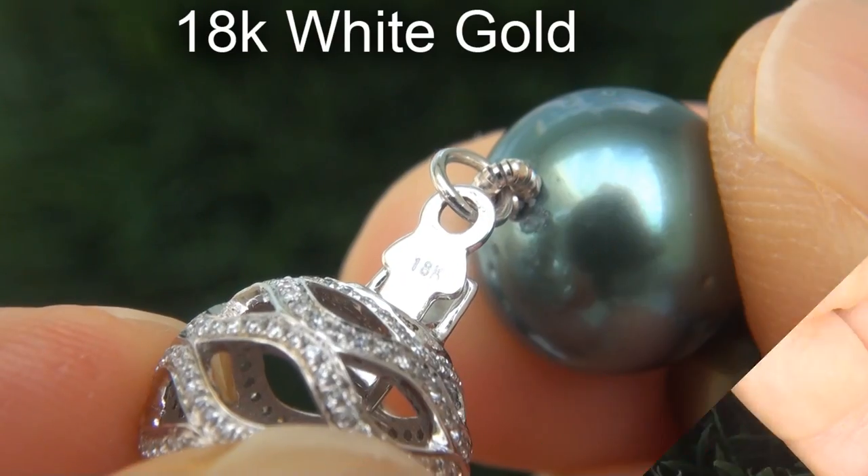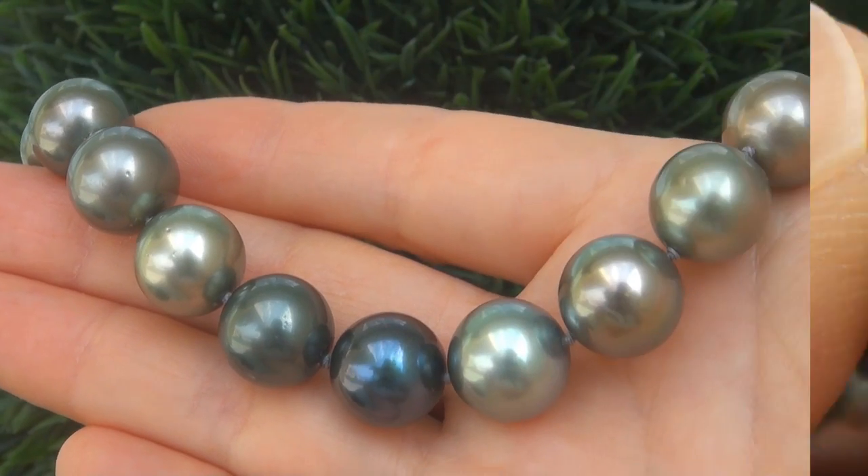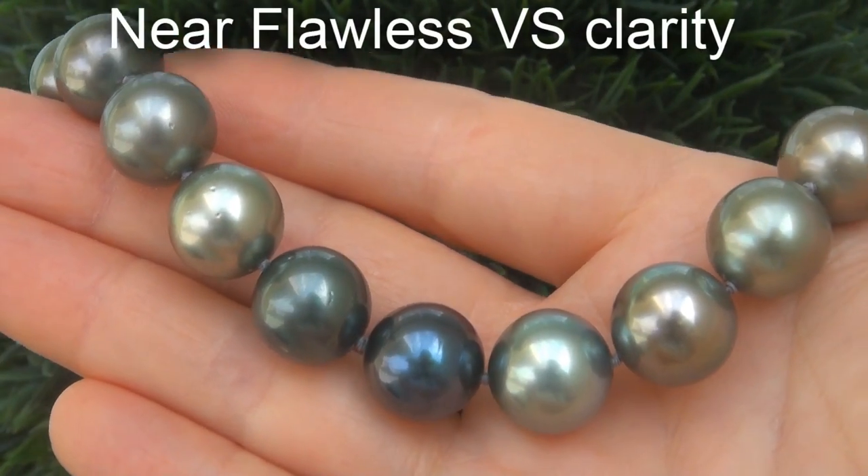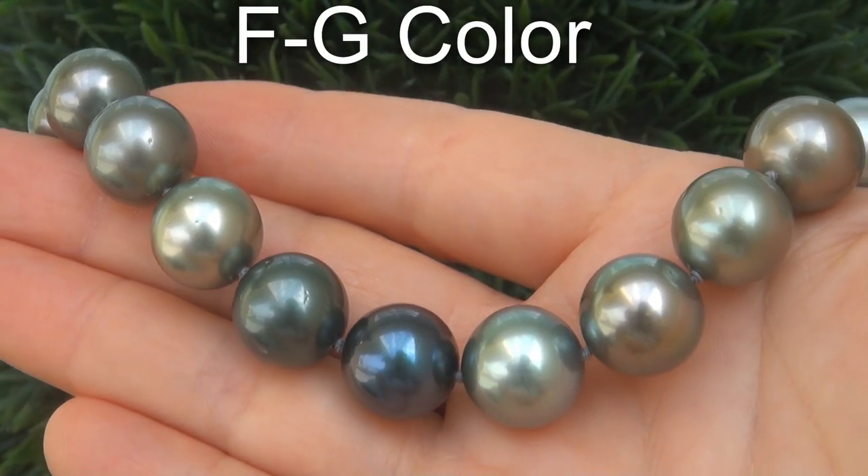The safety clasp is solid 18 karat white gold accented with .41 karats of near flawless VS Clarity F to G color diamonds.